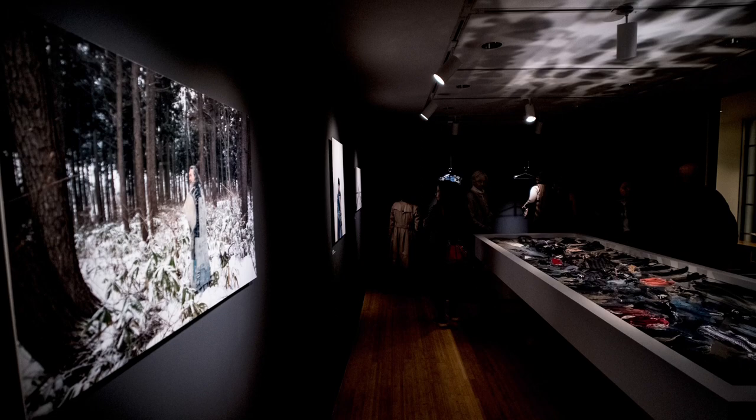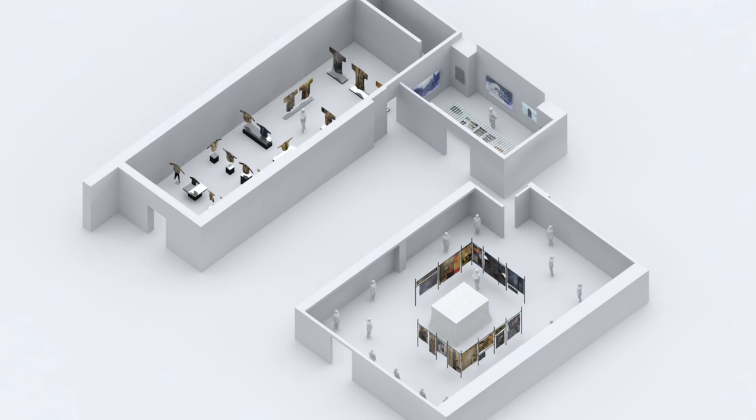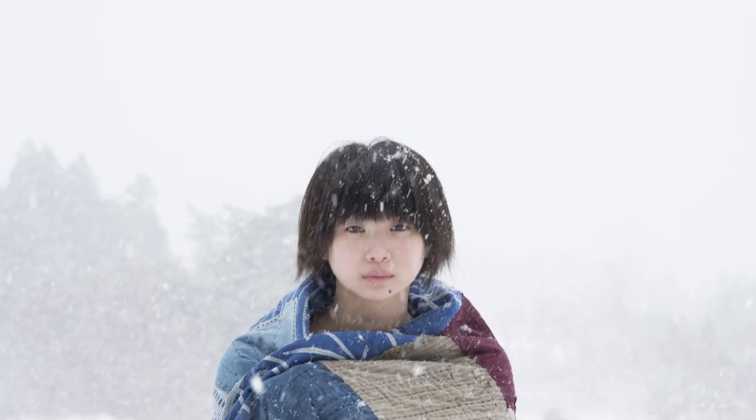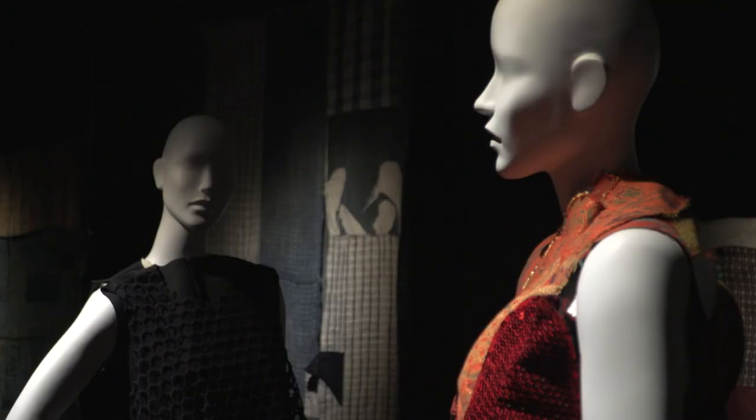Within these objects are embedded the identities of those who made and used them. Our idea is to really marry the historic information with a real experience of these textiles. The aim is to have you come away with a sense of empathy for the lives that created, lived with, and wore these garments.